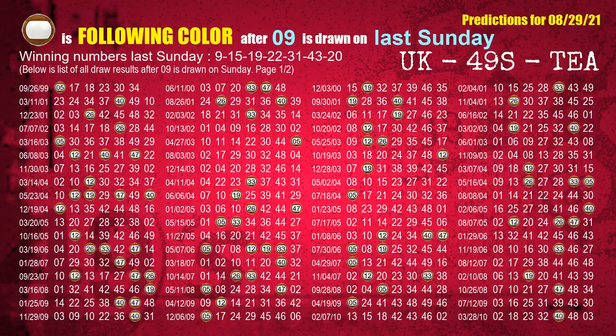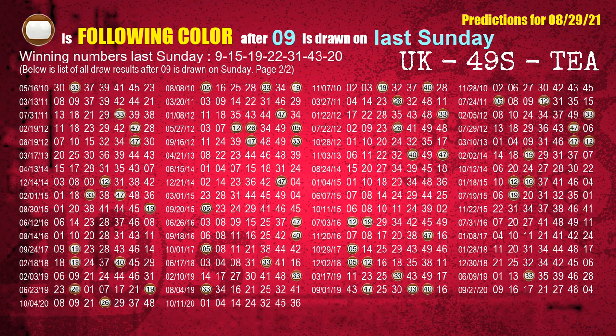Just like next-week following ones, we can find out next-week following ball colors through the result of the same day last week. The first winning number last Sunday is 09. We list all draw results which are one week after a Sunday draw with 09 as a winning number. The most frequently following color is brown when 09 is the winning number on last Sunday. We also highlight the color brown with a color ball image for you.